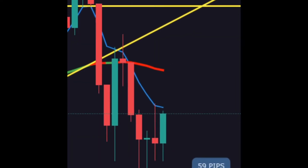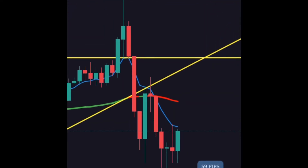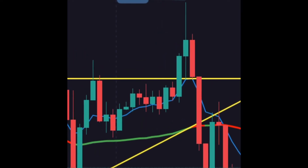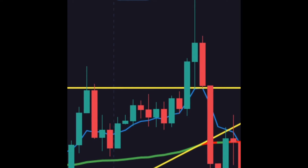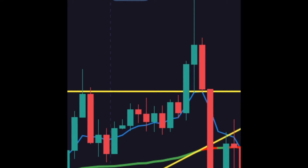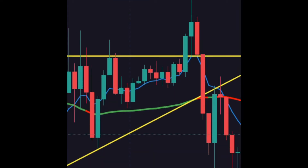Price broke down below that for 59 pips. There are wicks forming at the bottom, so it may have found support, but in any event we had already won our pips and we were done. It was a very nice movement. Price was in consolidation before the breakout, going up and down, creating indecision as to which way it was going to go.